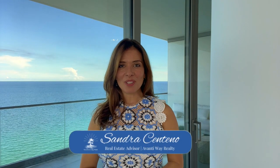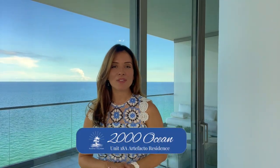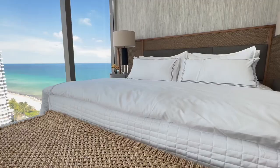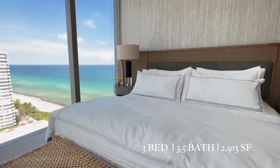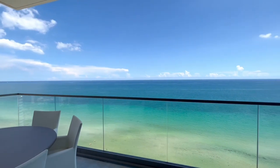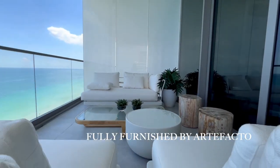Hello everyone and welcome to Waterfront Living Miami. I'm Sandra Centeno, real estate advisor with Avanti Way Realty. Today I'm coming to you from the Artefacto residence at 2000 Ocean in Hallandale Beach, Florida. This beautifully designed turnkey residence boasts three bedrooms, three and a half baths, over 2,900 square feet of living area, gorgeous panoramic ocean views, and stunning furnishings by Artefacto. Follow me inside and see what this one-of-a-kind residence has to offer.